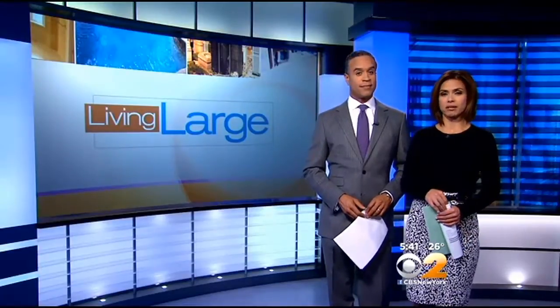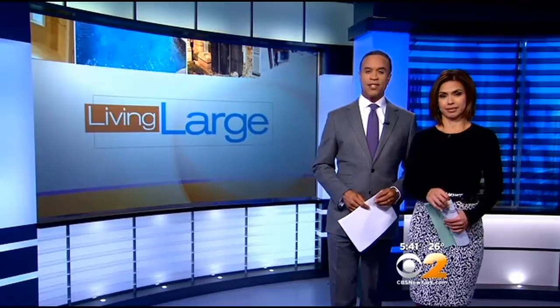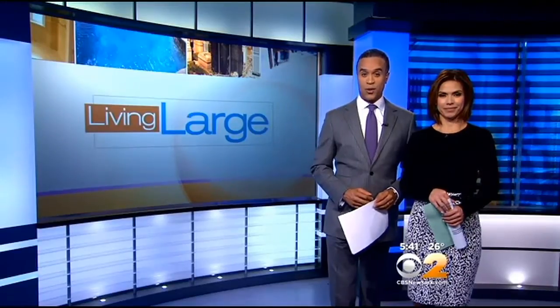In tonight's Living Large, a place on Long Island where shoveling the driveway is no easy task. It's an estate that sits 25 miles from Manhattan in the heart of Mutton Town. CBS2's Emily Smith takes us inside this historic home.